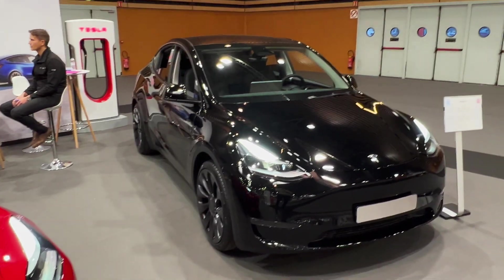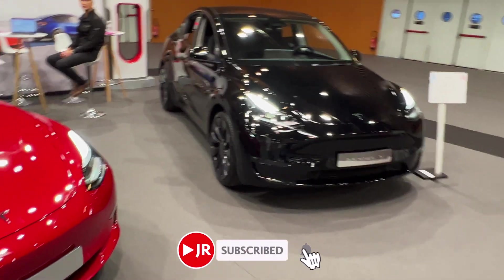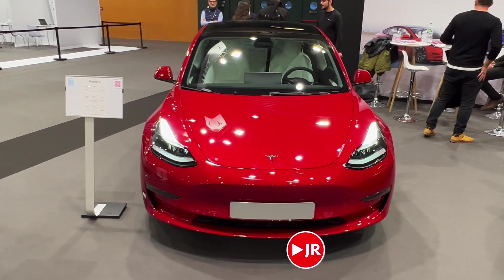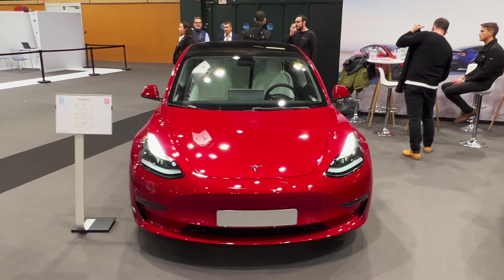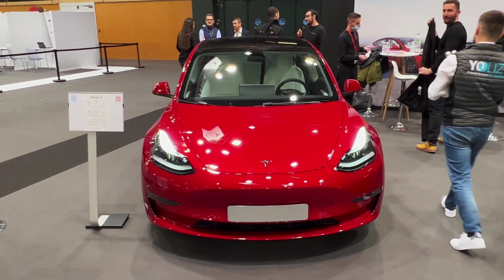There's going to be a separate video of the Model Y from Giga Berlin, so make sure to subscribe if you want to check that out. I'll also cover all of the details and changes. Thank you for watching. If you want to see a full in-depth review of the Model 3, check out my channel — there's also a playlist for the car brands.